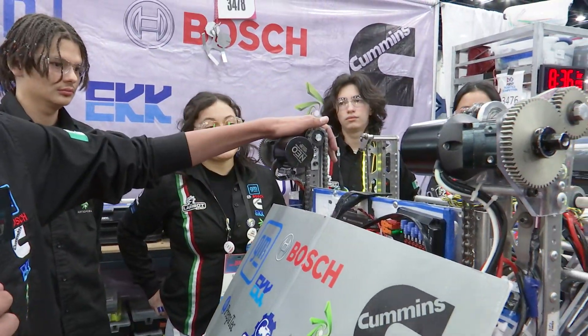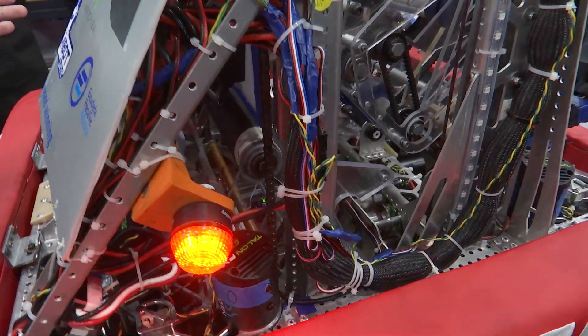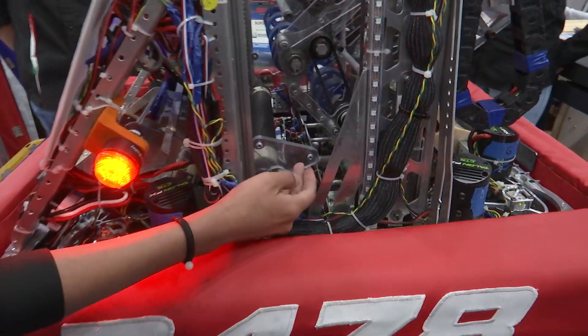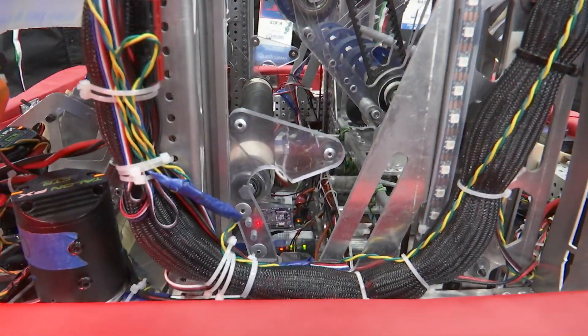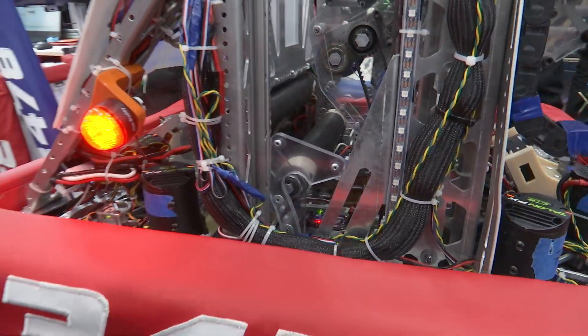The hook is attached to the chain and it can go all the way up so that we can climb very easily. We have some modifications here — this hook was a little bit more to the front, but because of the weight of the robot we decided to move it a little bit backwards so that we could climb more easily and the robot will face the trap.